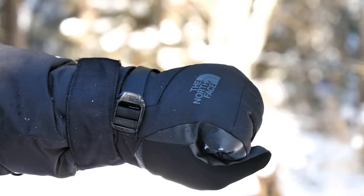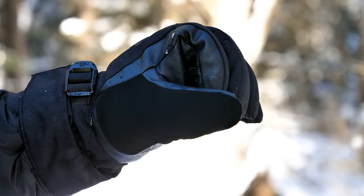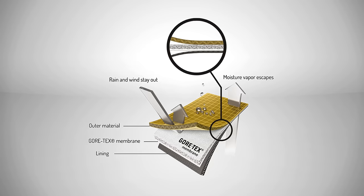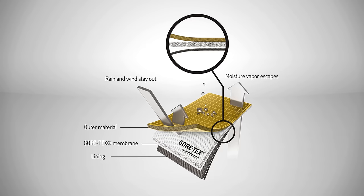Level two gloves are thicker but still finger-based. They have less fine dexterity and allow for less movement than level one gloves, but they still allow you to do some detailed work, since at minus 10 to minus 20 you can still get things done outside. The gloves I use have a Gore-Tex layer, making them waterproof but breathable.